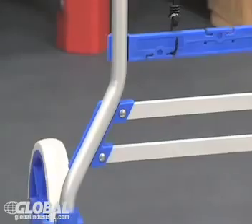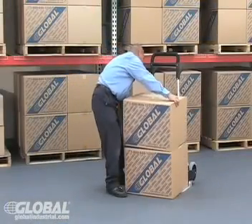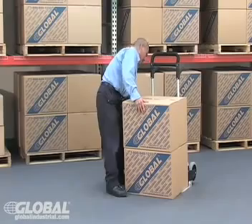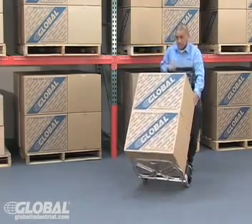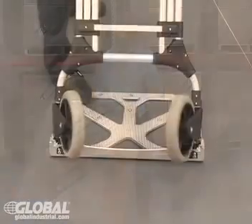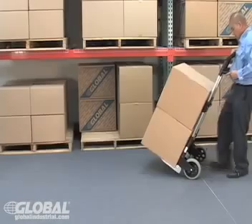Global hand carts have a sturdy, ultra-strong, lightweight aluminum frame that provides maximum strength and allows these carts to easily maneuver and fit under heavy packages for easy lifting and moving. Large retractable wheels provide smooth, easy site-to-site transport.